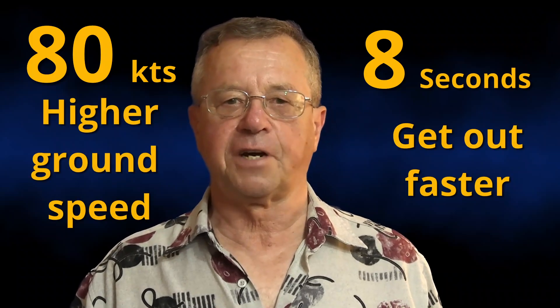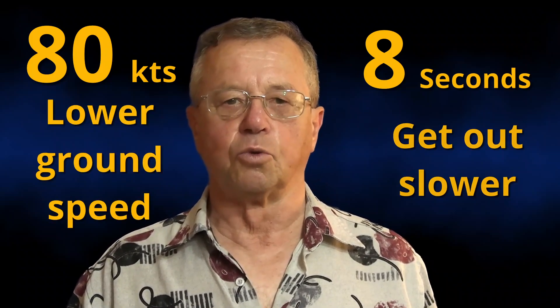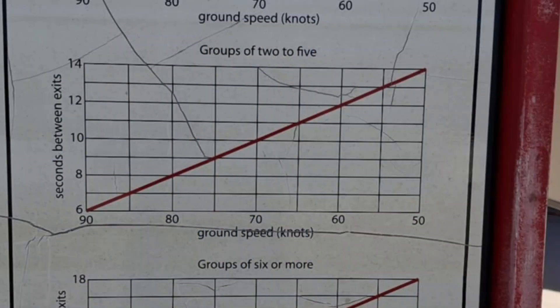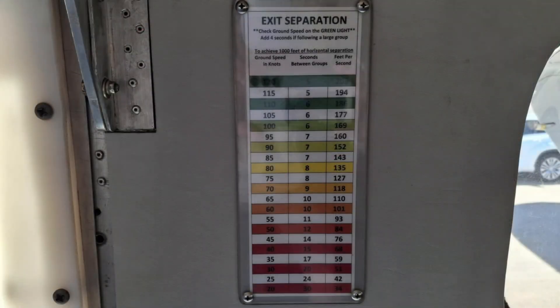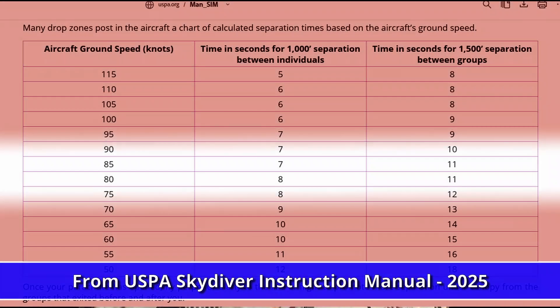If it's higher, get out faster. If it's lower than 80 knots, take a little longer getting up in the door and getting ready to go. This rule or guideline is based on the exit separation tables that are often spread around the drop zone. If you are lucky, there will even be exit separation tables on the aircraft. But if you start from the foundation of 80 and 8, you will be in good company.